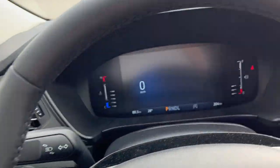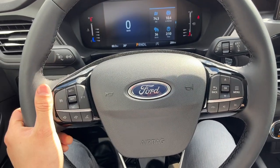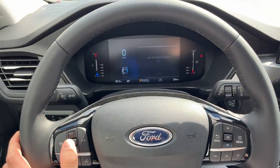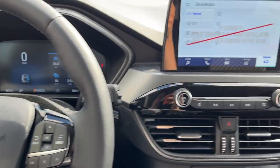Stepping into the vehicle, you do have that digital display right behind the steering wheel, which is customizable. The steering wheel itself is really comfortable — you have cruise control with lane keeping on here. The steering wheel is also heated with that cold weather package.